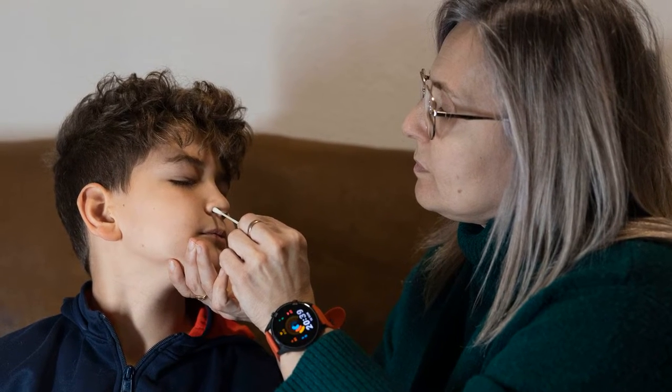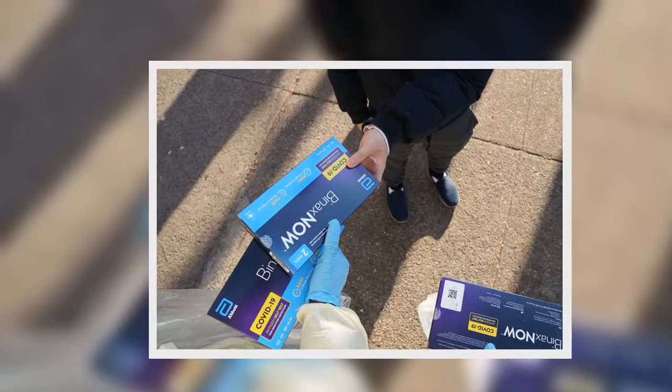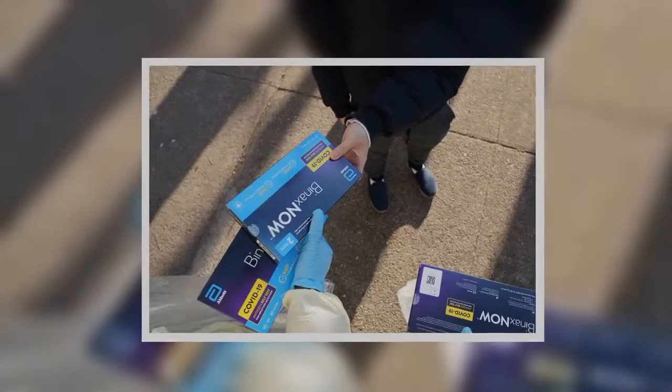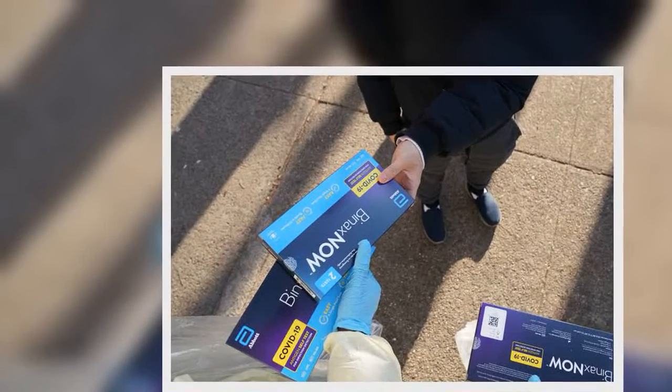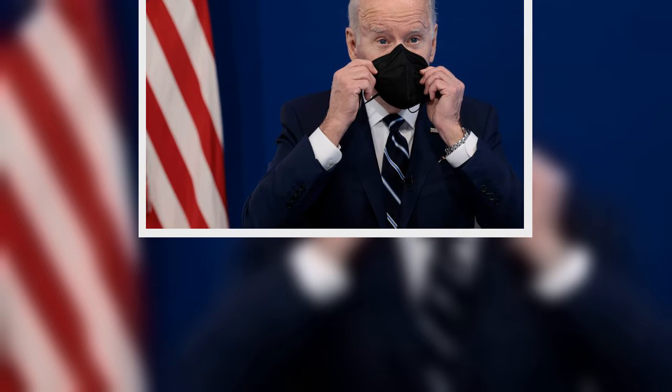Is there another way to get a test kit for free? Starting on January 15, private insurers have been required to cover the cost of up to eight at-home rapid tests per month per insured person, under a new Biden administration rule. People have the option of buying tests at a store or online, then seeking reimbursement from their health insurance provider. Insurers are being incentivized to work with pharmacies and retailers to develop plans to cover the cost of the test with no out-of-pocket cost to customers, but those programs will not be immediately widespread.